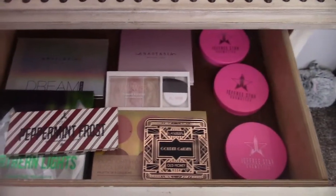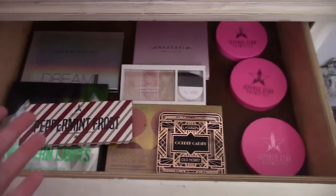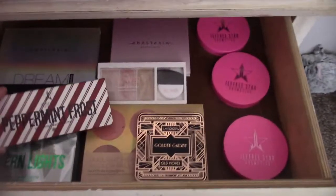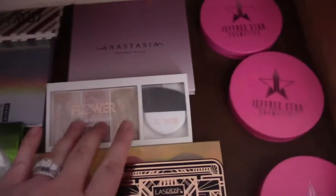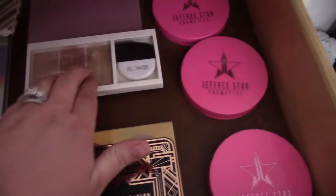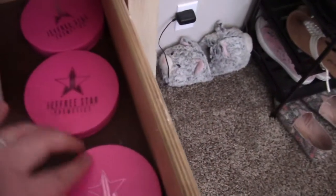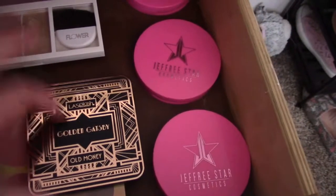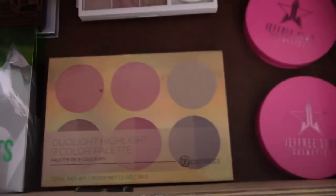I know most of you have the attention span of a small squirrel, so I'm not going to open each and every one of these unless you want me to do a super in-depth video. I've got some Jeffree Star, Anastasia, this is a Flower Beauty palette — it's drugstore. These are Jeffree Star highlighters — they're just really big. This one I got is Lash Splash, it's new, it's okay, not my favorite. Jeffree Star, BH Cosmetics.